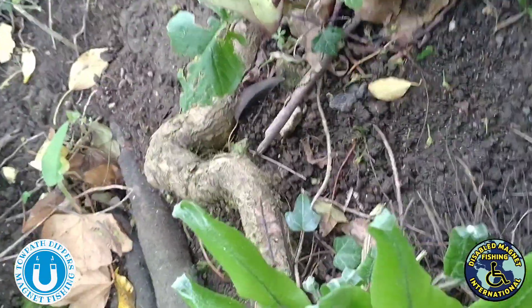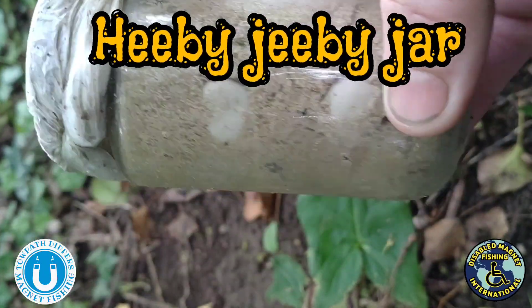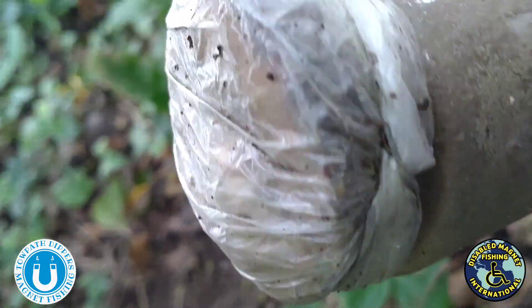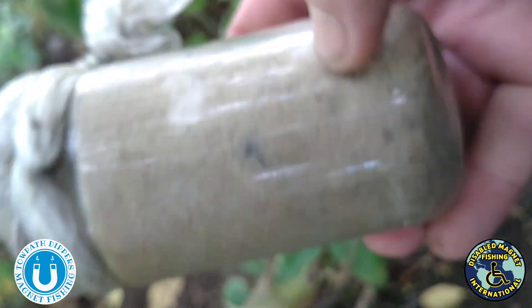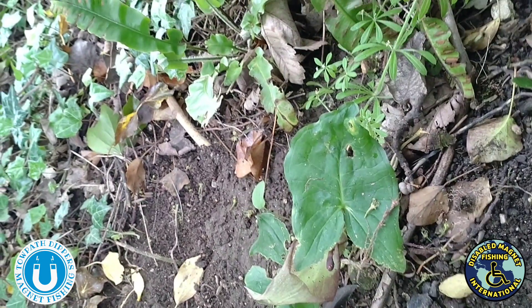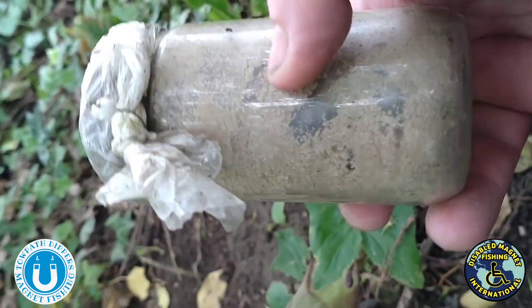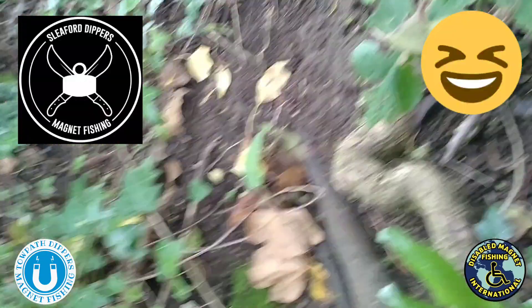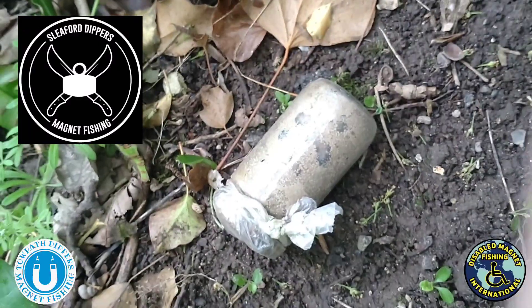Just having a break, and I've come across this in the bushes. It seems to be bagged and sealed with wire. What a strange thing to find. I'm sorry Alex - there's one jar I will not be opening and sniffing. That's Alex from Sleeper Dippers. I'm going to leave that there where I found it, where it's safe.